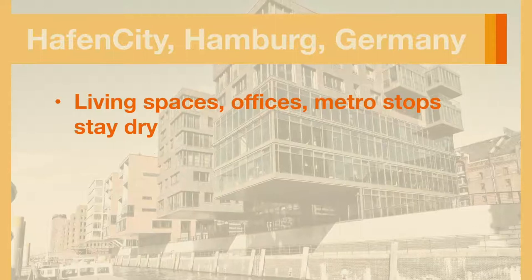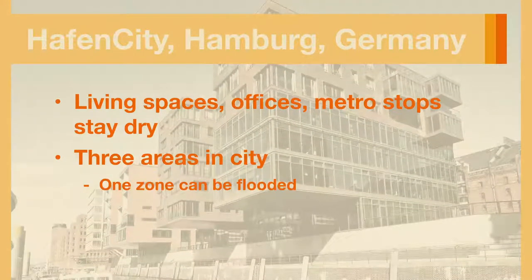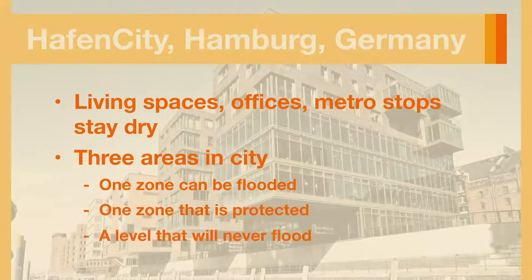The idea is that there are three different areas in the city: one zone that can be flooded, one that is protected and floods only rarely, and a level that will never flood.